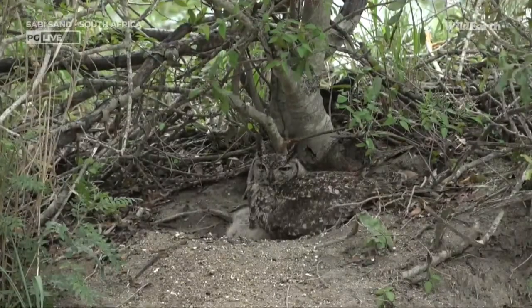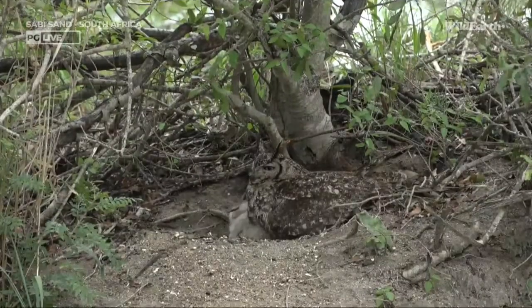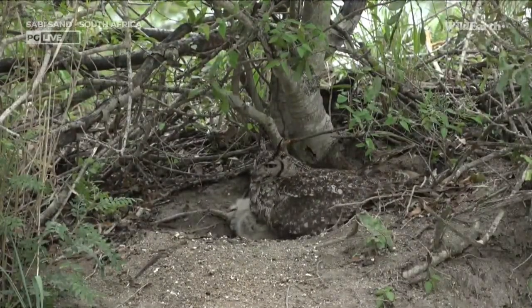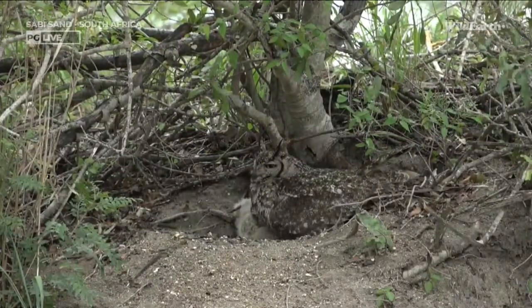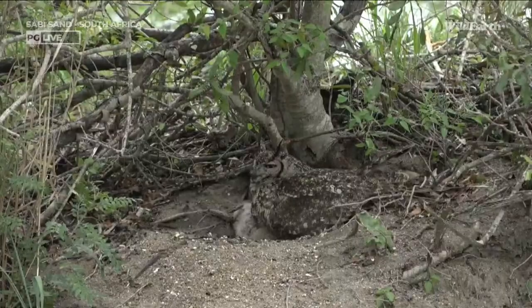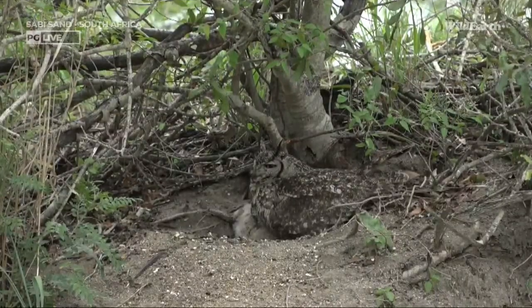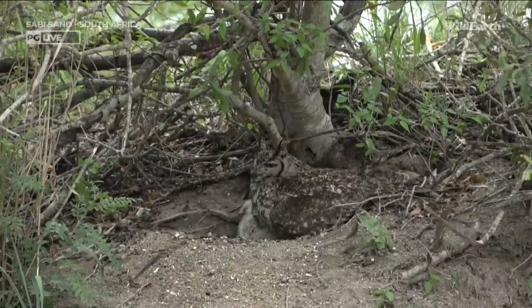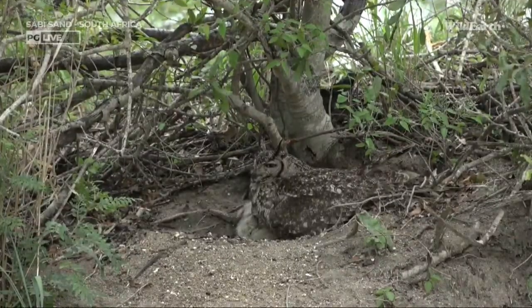She doesn't look grumpy today actually — she seems like she's had a hard time looking after the kids. Oh, she's moving! I don't know which way the chicks are facing but it's adorable. I think maybe if we stick around for a little while longer we might see them move again. I'd like to see a little face.